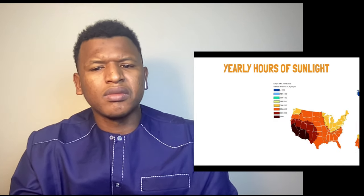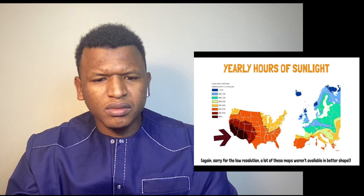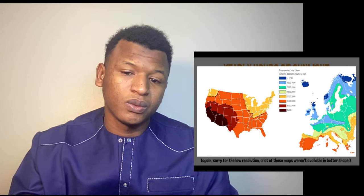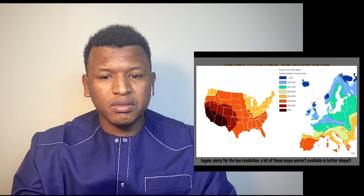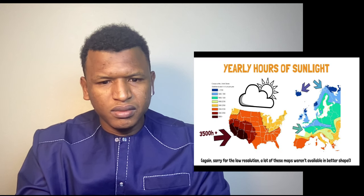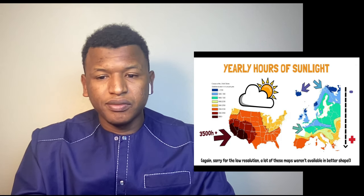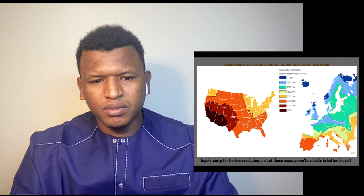Speaking of Portugal, Spain, and California — how do the US and Europe compare when it comes to hours of sunlight per year? The southwest USA gets more hours of sun than anywhere in Europe — over 3,500 a year. And unlike Europe, there's nowhere in the US that gets less than 1,800 hours of sun. I always assumed that the closer to the equator you are, the more sun you get, but this map shows that isn't the case at all.